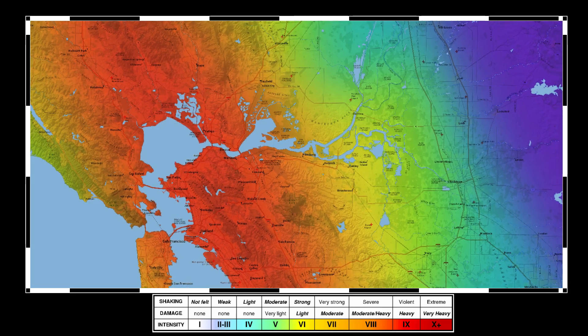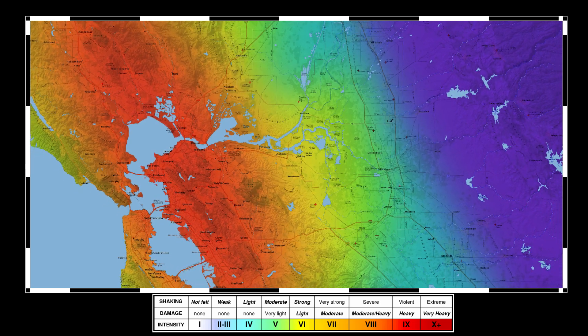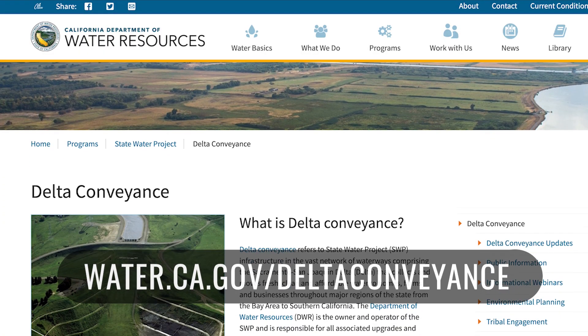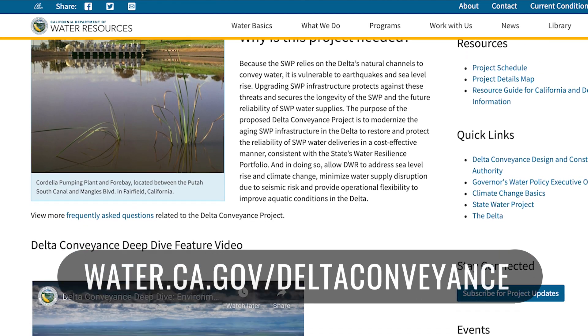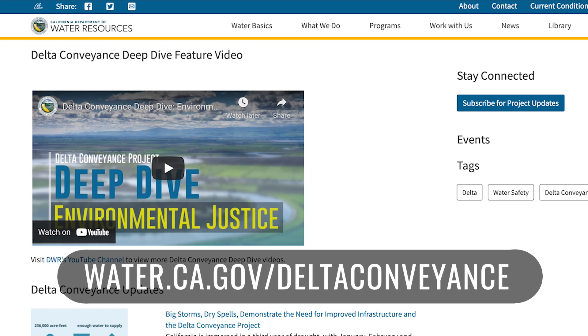Probability models have shown that there is a 72% likelihood of at least one earthquake of a 6.7 magnitude or greater striking somewhere in the San Francisco region before 2043. This fact alone emphasizes the importance of acting now to invest in modernizing California's infrastructure to protect our critical water supplies. To learn more about the Delta Conveyance Project, visit DWR online at water.ca.gov/deltaconveyance. You'll find many links to informative articles and videos about the project.